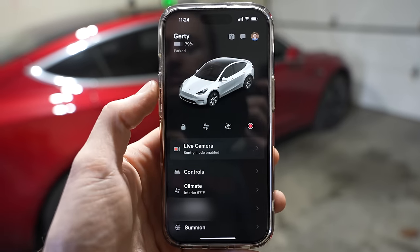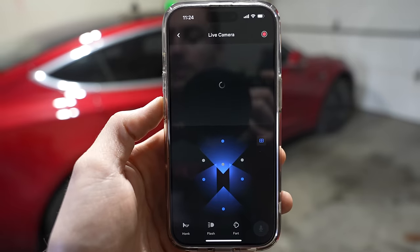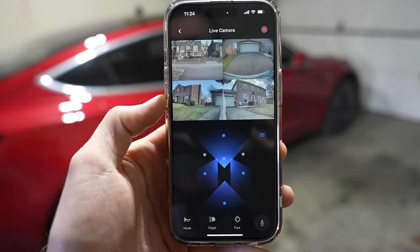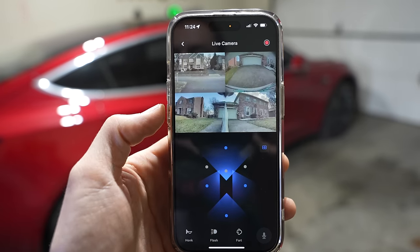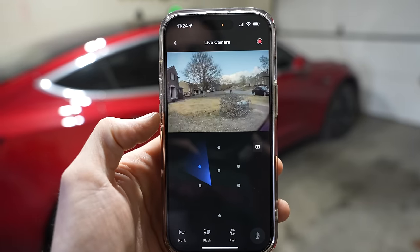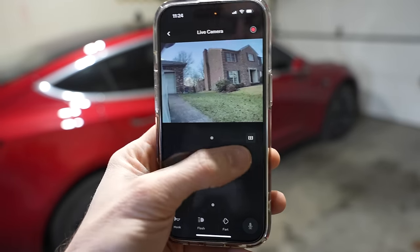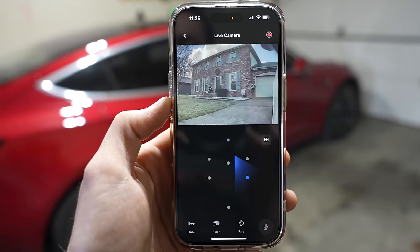Another cool feature regarding the mobile app is the ability to see more cameras around your vehicle with the live camera mode. As long as you have sentry mode enabled, you can go into the app and access more of the pillar cameras. There are actually seven cameras, including the interior camera. We can look at two of the pillar cameras on either side of the car, along with the front, back, and interior. It gives you way more options and a greater feeling of security when you need to view all around your car while you're away from it.